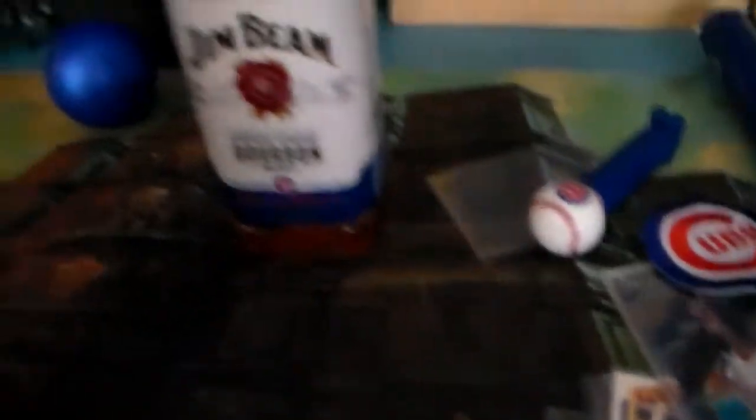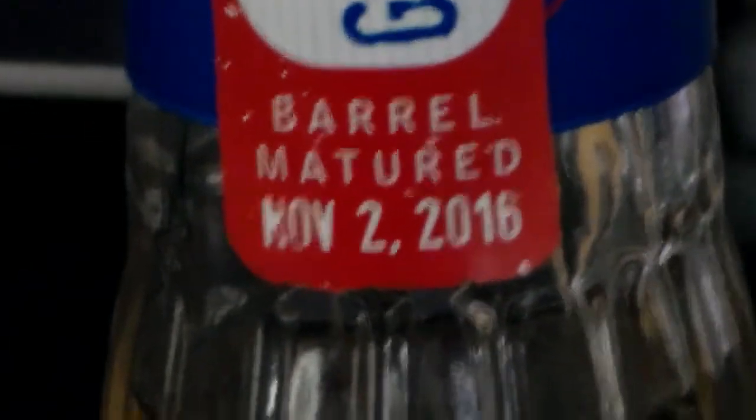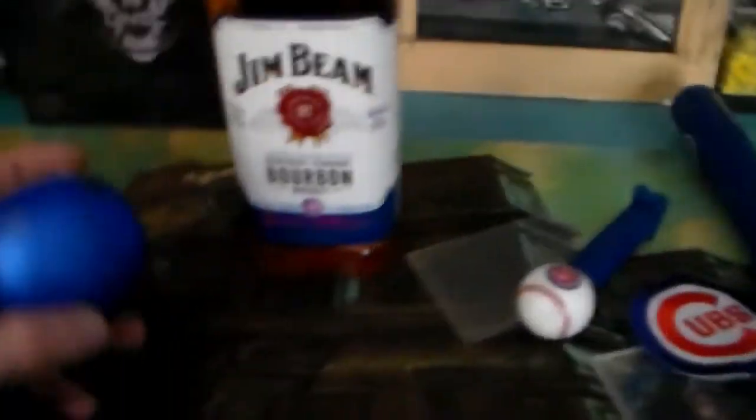Next item — a bottle of Jim Beam bourbon, and it was barreled on the night they won the World Series. See if we can get that to focus — come on now, there you go. A little shaky, but yeah. I'll never open that, by the way.